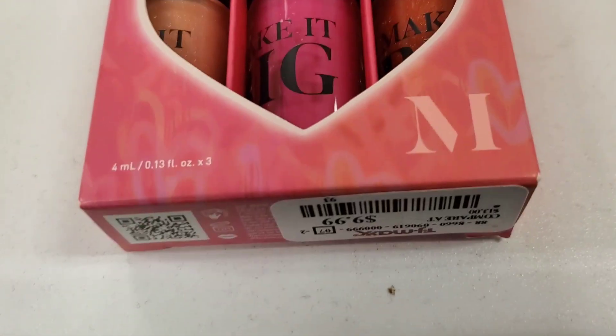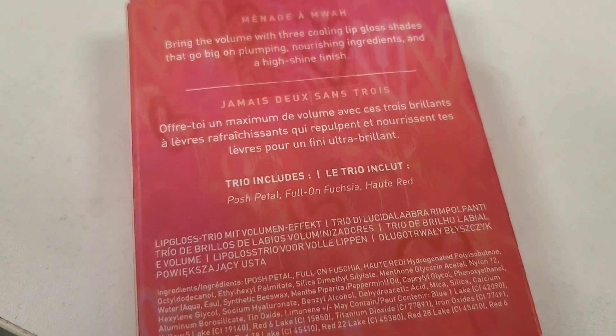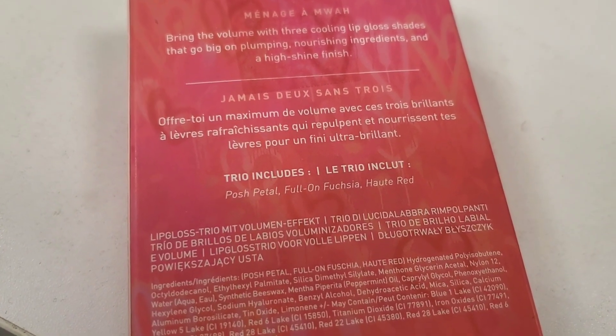Then they had these Morphe Make It Big Plumping Lip Trios — I think these are new shades — for $10. Last time we found different shades for this.